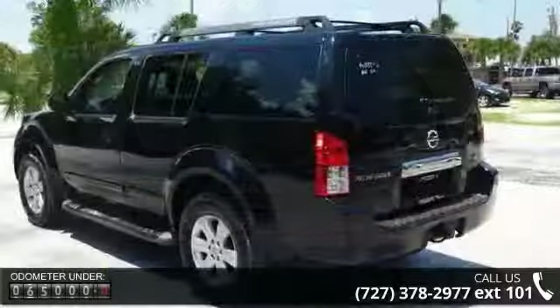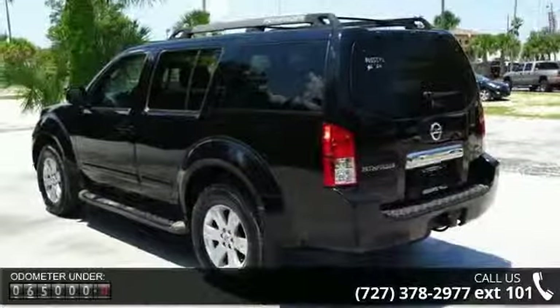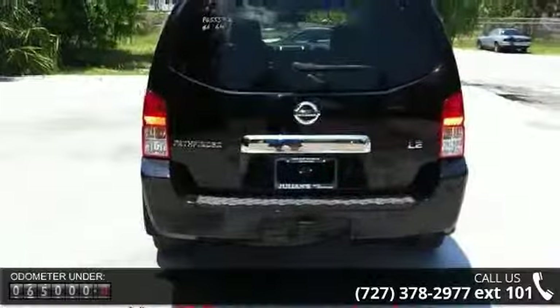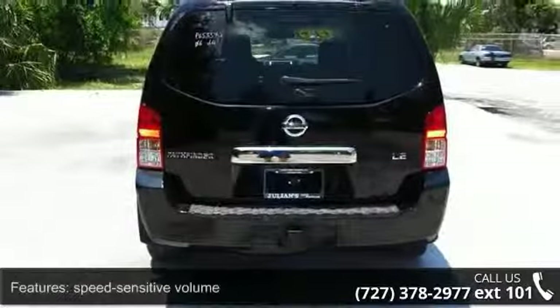This vehicle's top features include alloy wheels, driver airbag, front air conditioning with dual-zone auto temp control, and CD player.